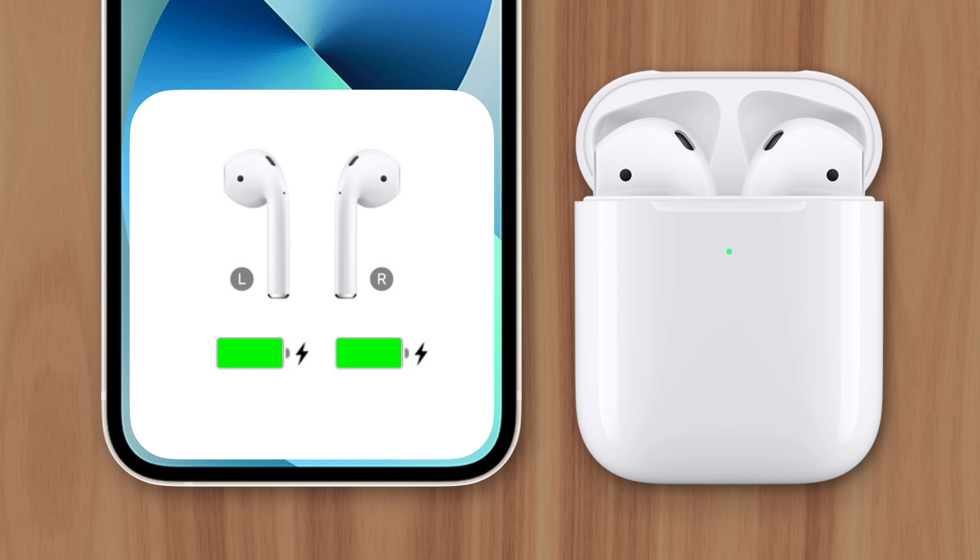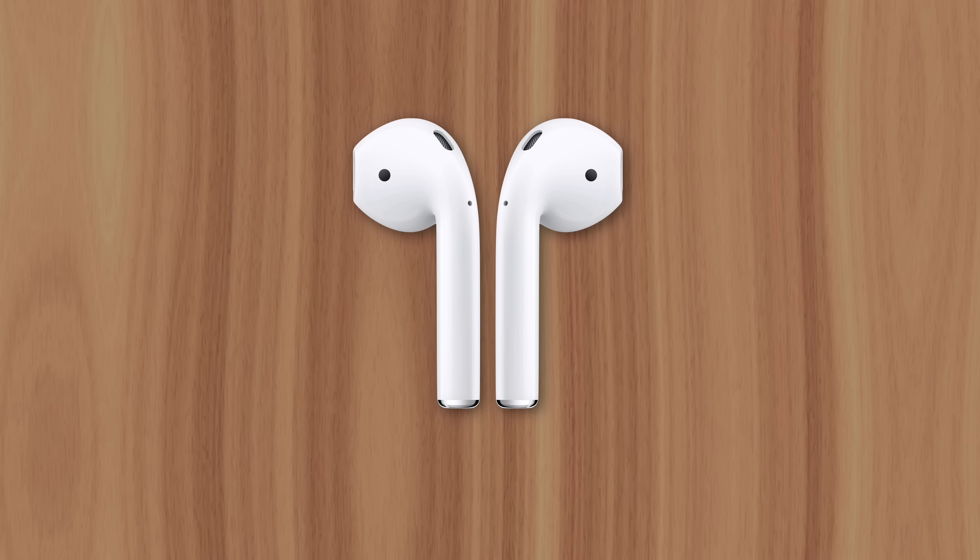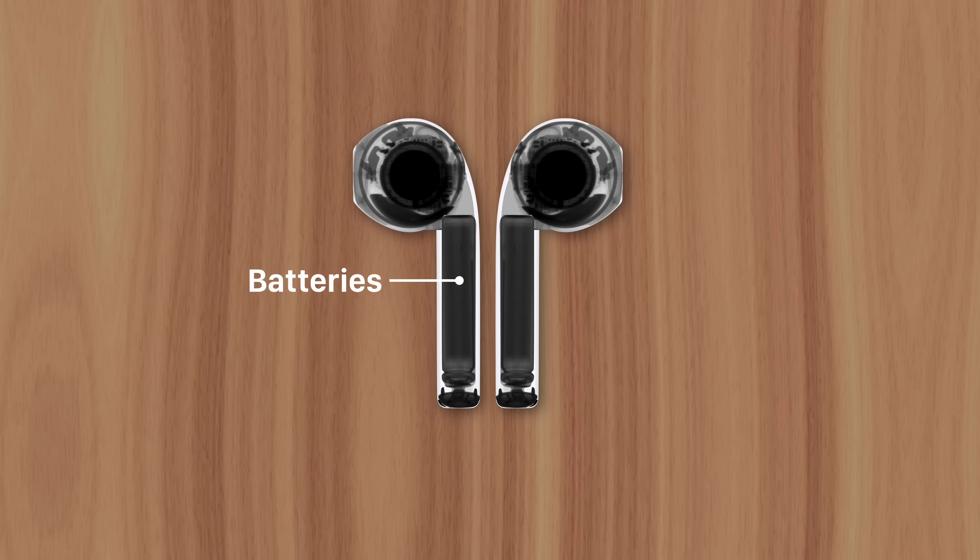AirPods are the most popular headphones on the planet. But since their release, they've been plagued by a technical issue that causes them to die faster than users expect. And it has everything to do with their batteries.